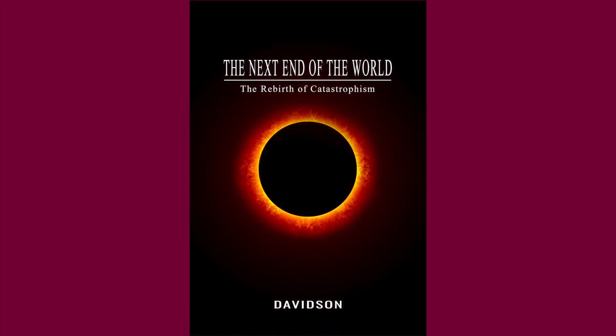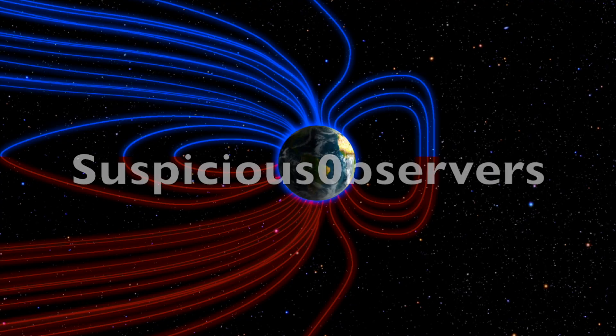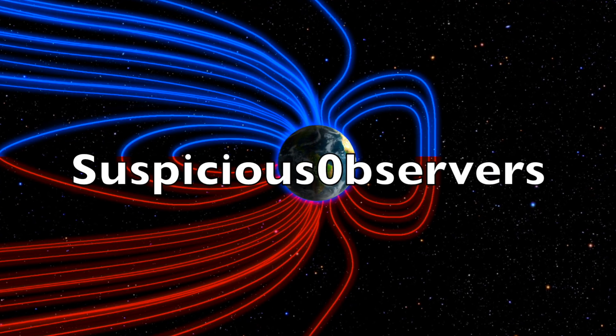I know a little something about that. The past, the people, the evidence — the rebirth of catastrophism. It rises just before the fall. We're a couple months away from the new book. We greatly appreciate your support.